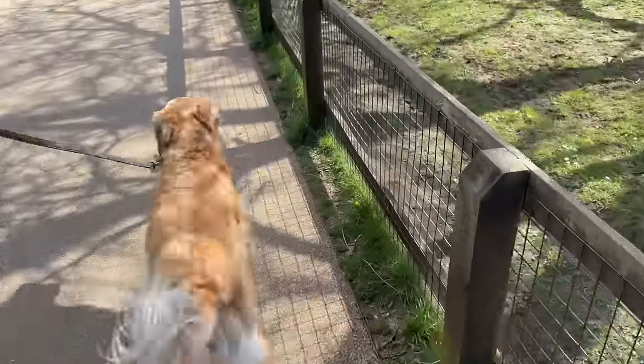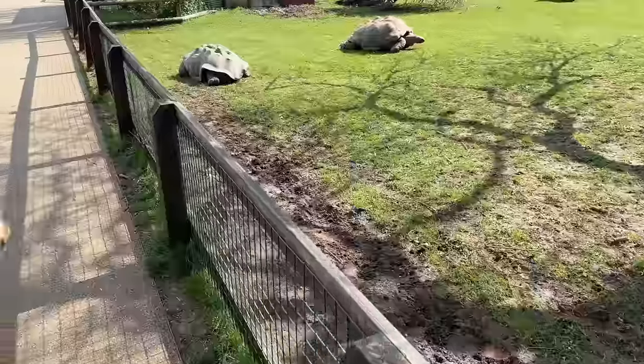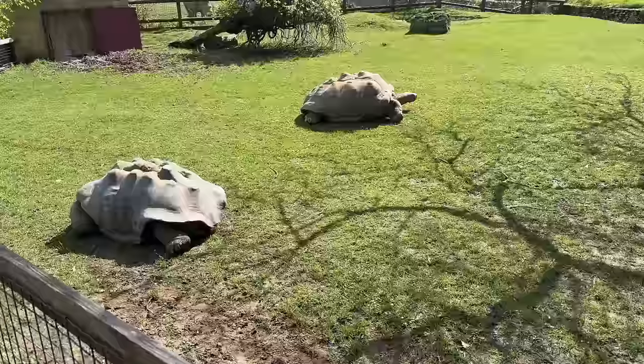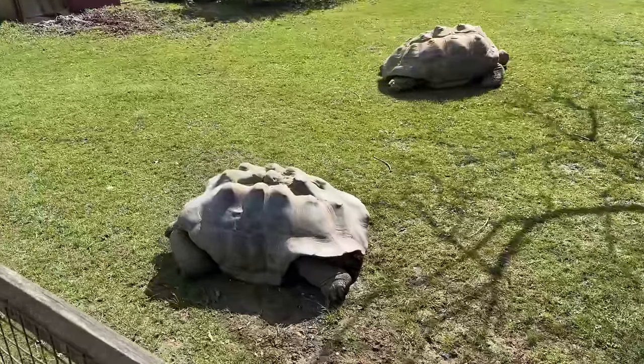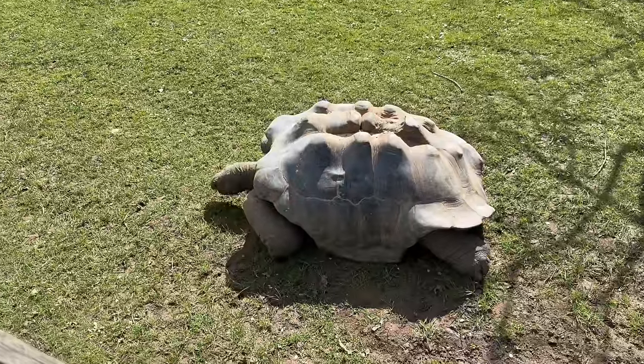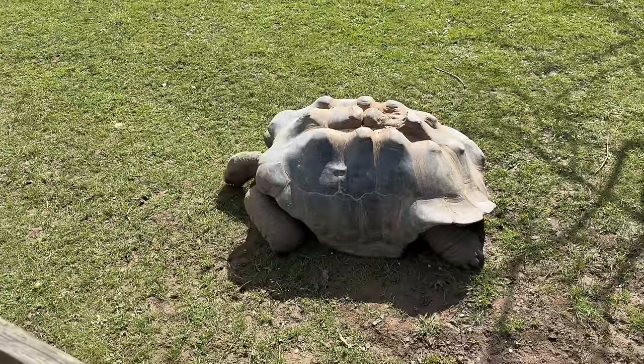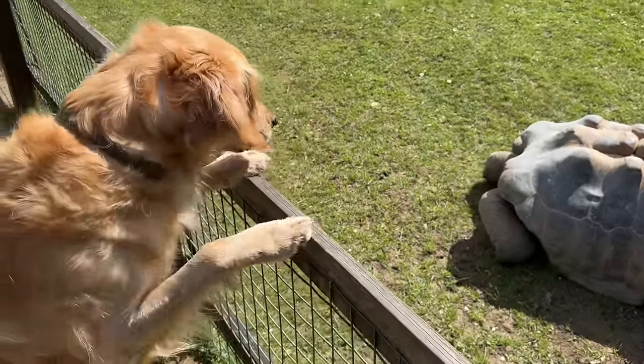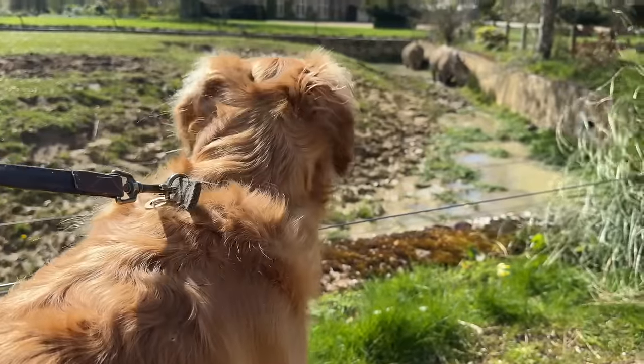We cannot get over the size of these - there must be a specific name for them. They're huge! I wonder how old it is. Wow, he's eating grass. Excuse me - what is that, Barney?